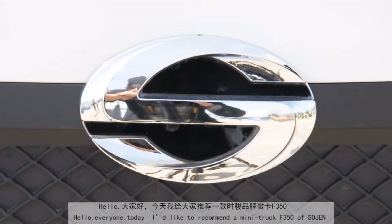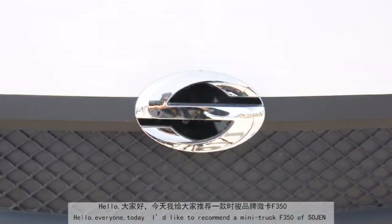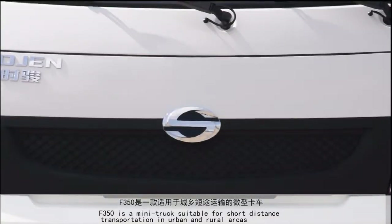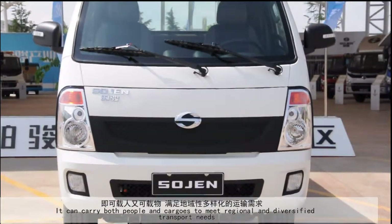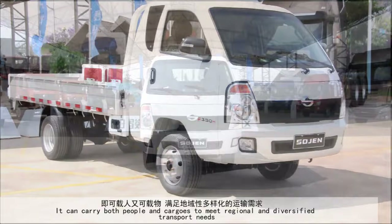Hello everyone. Today I'd like to recommend the mini-truck F350 by Sijun. The F350 is a mini-truck suitable for short distance transportation in urban and rural areas. It can carry both people and cargoes to meet regional and diversified transport needs.